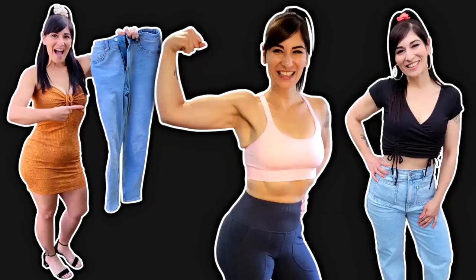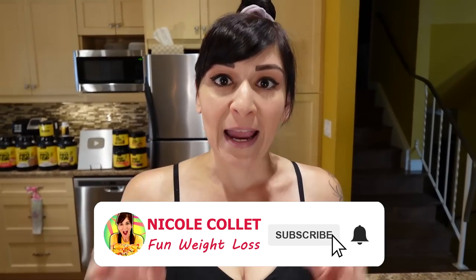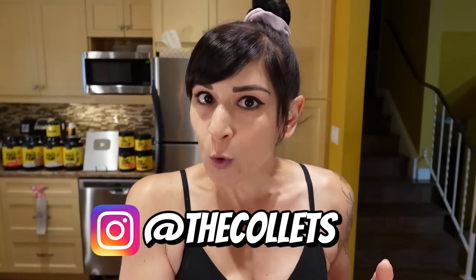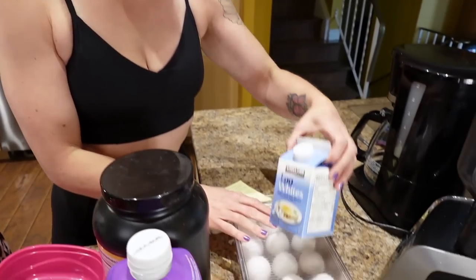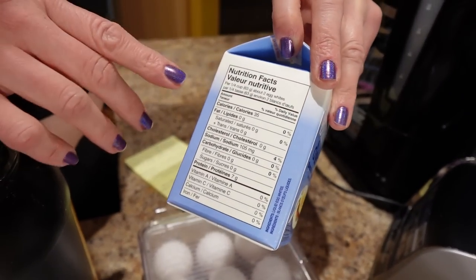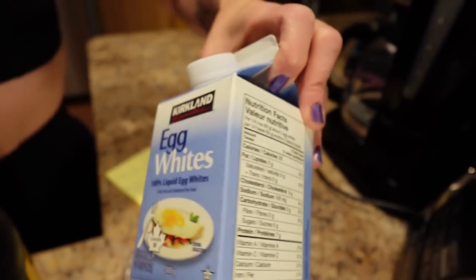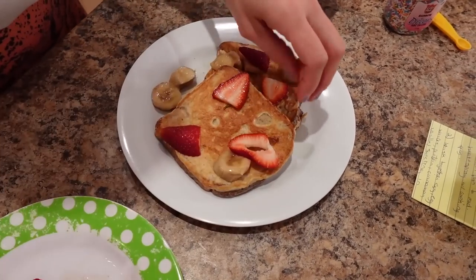Number one: swap out one egg for egg whites. I love doing this in baking and for French toast. Instead of using two whole eggs, I'll use one whole egg and some egg whites. These eggs from Costco are about 80 calories each with 6.5 grams of protein, and a quarter cup of egg whites is 35 calories and 7 grams of protein. By swapping one egg out, I save calories but keep the same amount of protein. I keep one whole egg because the yolk has good nutrients and healthy fats.